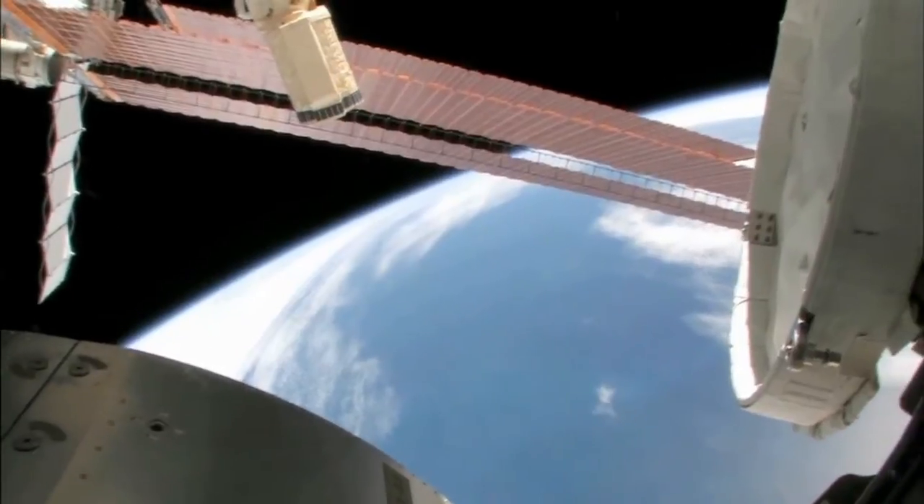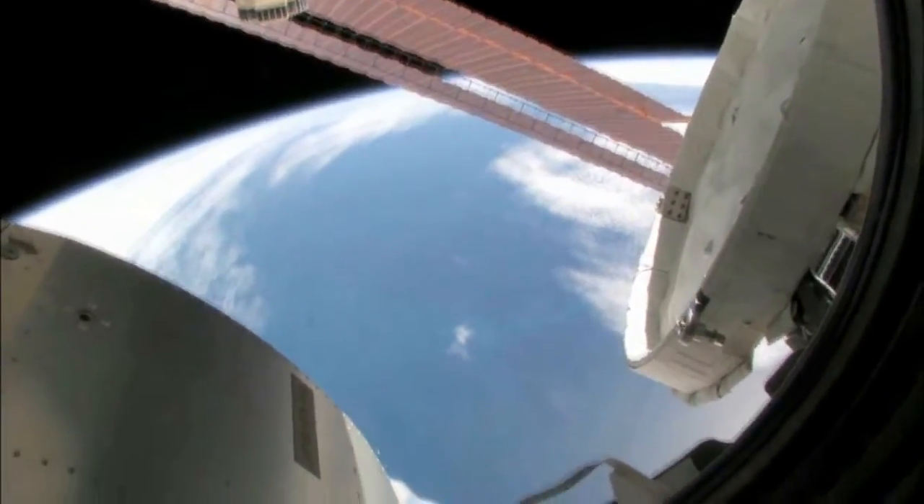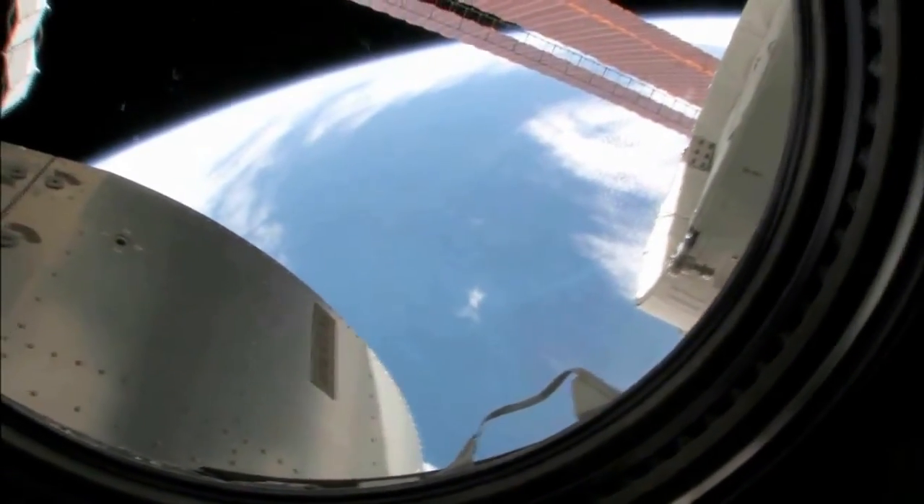Looking at this and where we are, I'd say we're over the South Indian Ocean. You can actually see some icebergs down there. So we're actually probably between Africa and Antarctica.